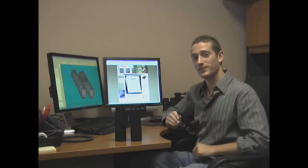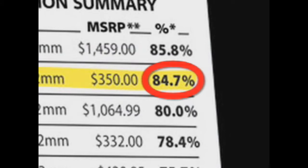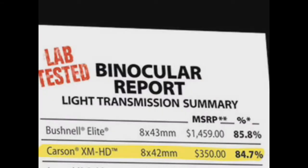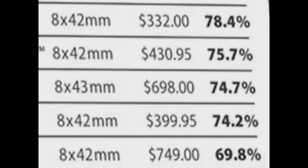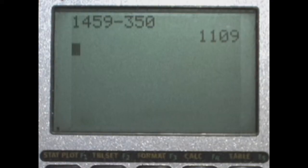The results were astonishing. Carson's XM HDs received an 84.7% average in light transmission, outperforming all other competitors except for the Bushnell Elite, which received an 85.8% average. However, no competitor could even compare to the price range of these amazing binoculars. The XM HD manufacturer suggested retail price is marked at $350, while the Bushnell Elite's MSRP is marked at $1,459 — that's a $1,109 difference for only 1.1% extra light transmission.